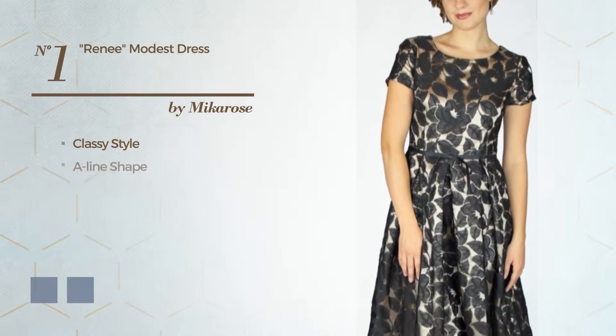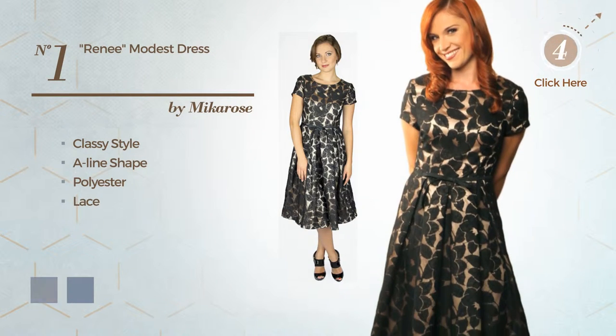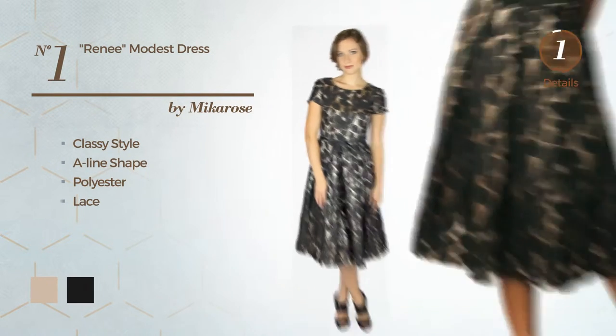Number one: a cross of classy and elegant in this A-line dress, produced with polyester and embellished with lace. The available color variations include smoke gray and dreary black.